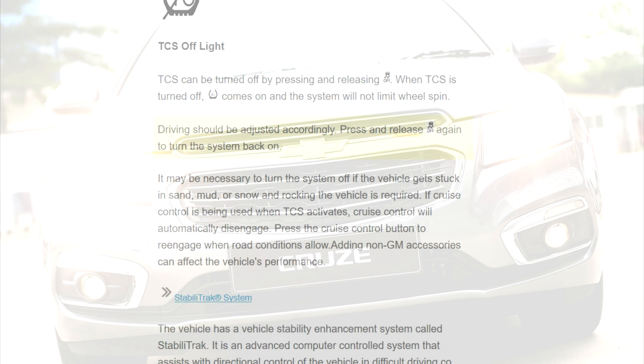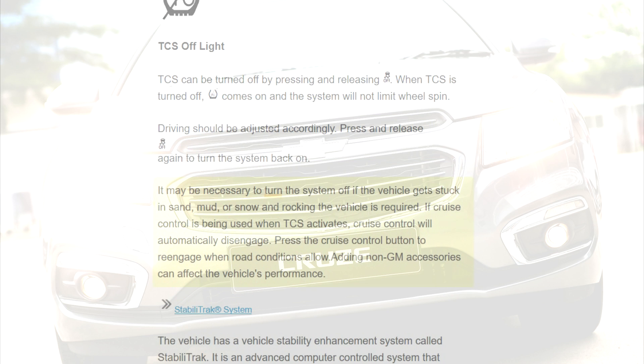Press and release again to turn the system back on. It may be necessary to turn the system off if the vehicle gets stuck in sand, mud, or snow and rocking the vehicle is required. If cruise control is being used when TCS activates, cruise control will automatically disengage. Press the cruise control button to re-engage when road conditions allow.